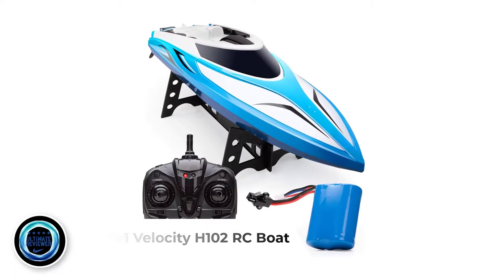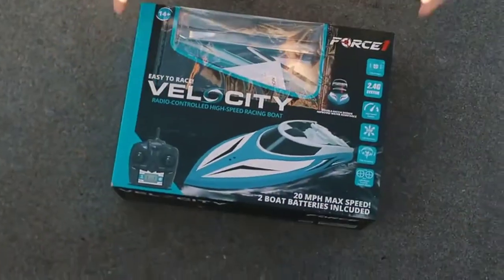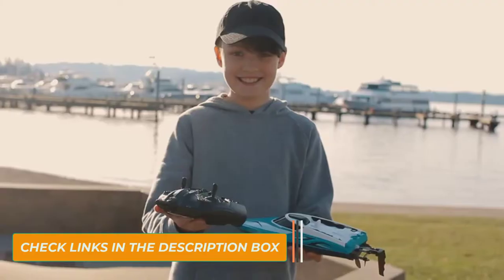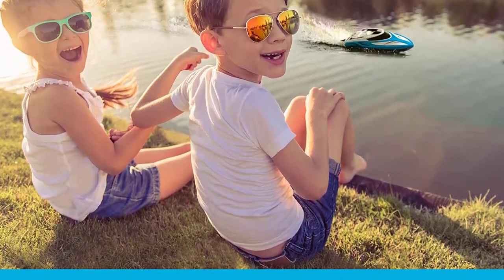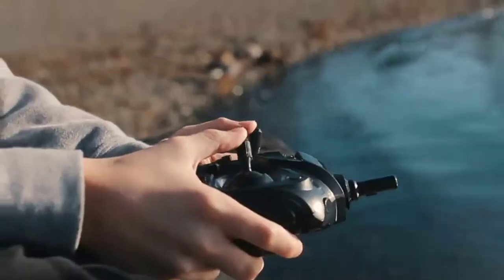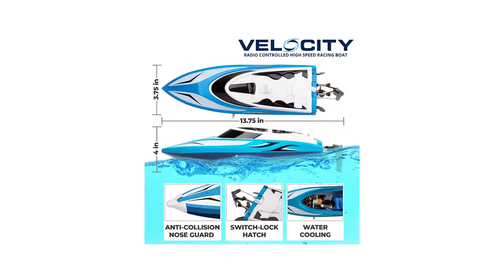Number 1: FORCE1 Velocity H102 RC Boat. The speed of the H102 Velocity remote control boat from Force 1 cannot be matched by any other speed boat on this list. This racing boat comes with a large prop motor that pushes it across the water to a whopping 20-plus mph. The people at Force 1 were not wrong to name this boat Velocity. The double hatch design makes the H102 Velocity more water resistant, improving its durability and reducing maintenance. This high-speed boat features a 4-channel remote, which ensures that you do not get your signals crossed with any other electronic devices.